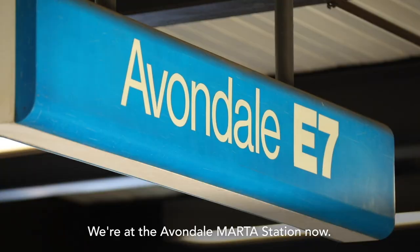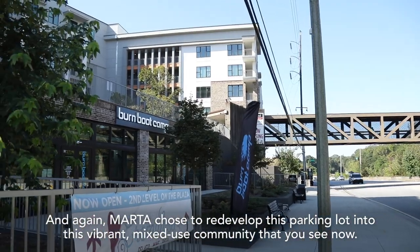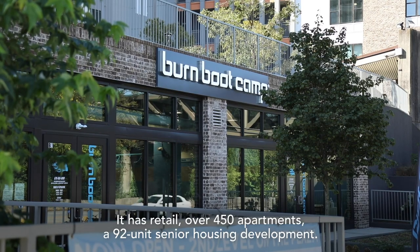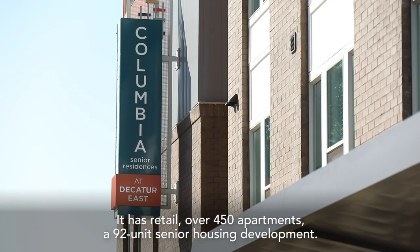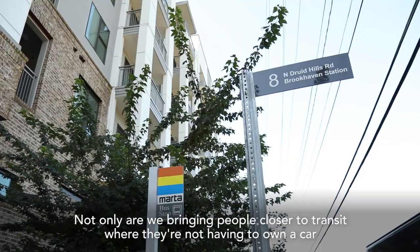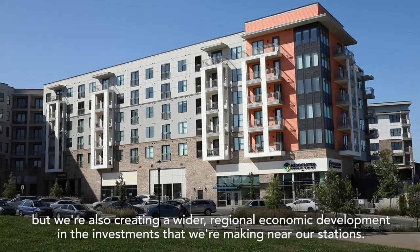We're at the Avondale MARTA station now, and again MARTA chose to redevelop this parking lot into this vibrant mixed-use community that you see now. The parking for our patrons is now in a deck. It has retail, over 450 apartments, and a 92-unit senior housing development. Not only are we bringing people closer to transit where they're not having to own a car, but we're also creating wider regional economic development in the investments that we're making near our stations.